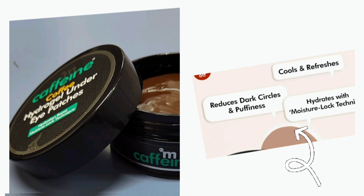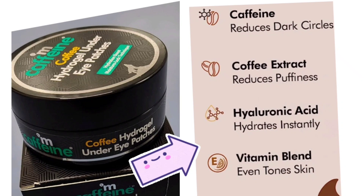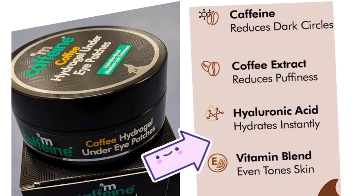It helps reduce your dark circles and puffiness, and helps with hydrating and moisture. You can reduce caffeine in dark circles. Coffee extracts target puffiness. Hyaluronic acid adds a lot of weight to the skin, and vitamin blends improve your skin tone.